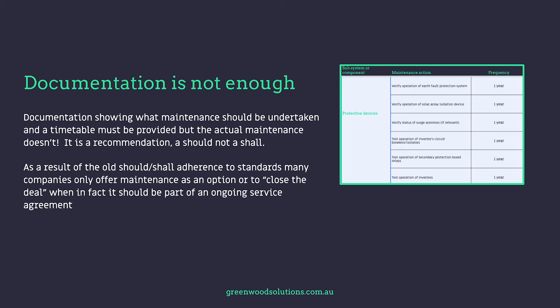Documentation showing what maintenance should be undertaken and a timetable must be provided, but the actual maintenance doesn't have to be. It's a recommendation — a 'should', not a 'shall'. As a result of this should/shall adherence to standards, many companies only offer maintenance as an option or to close the deal, when in fact it should be part of an ongoing service agreement.